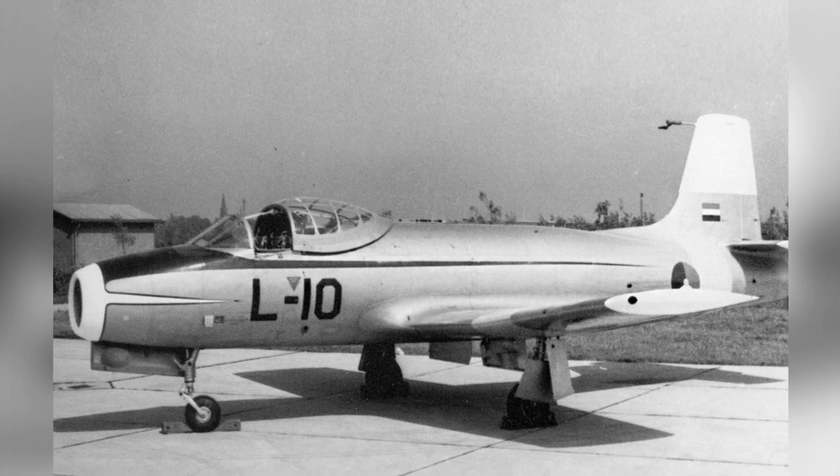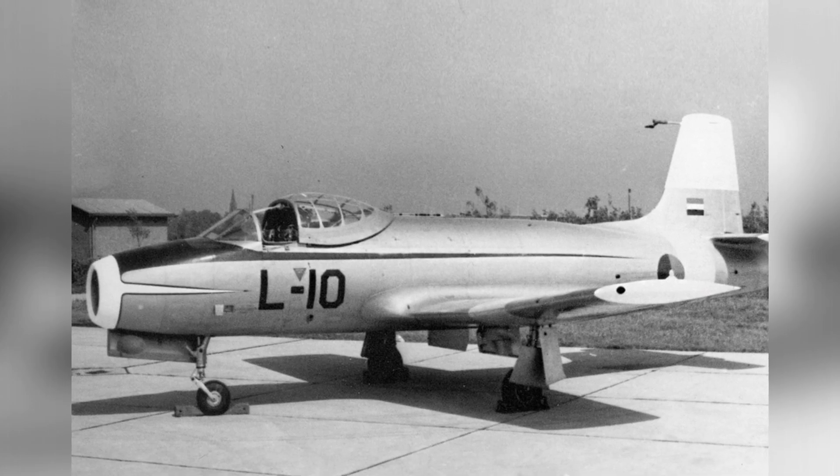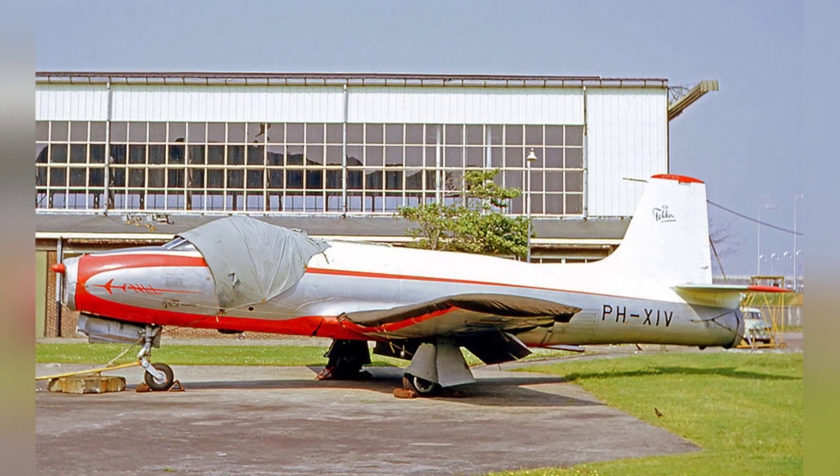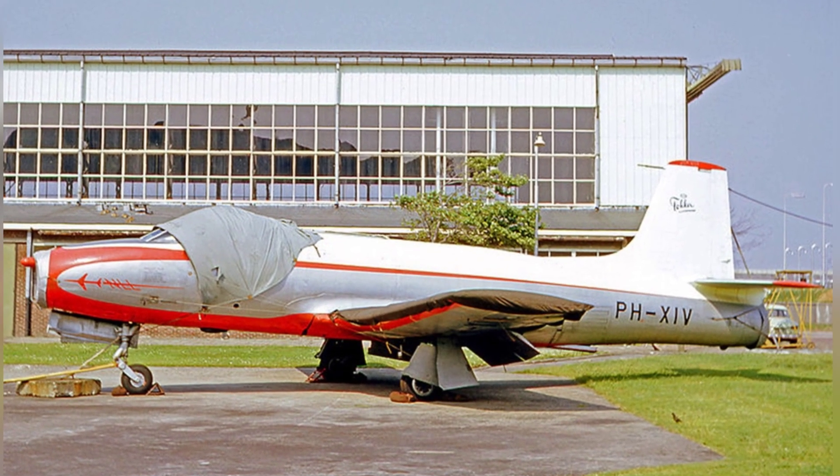Technically, the aircraft was quite successful, but from a commercial perspective, it was a failed product. The first prototype took its maiden flight on May 19, 1951.